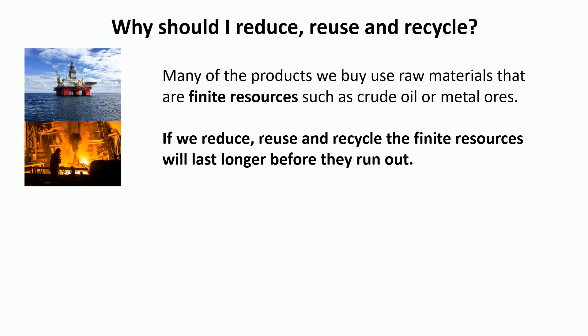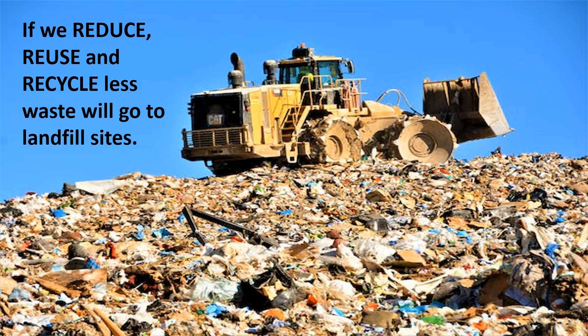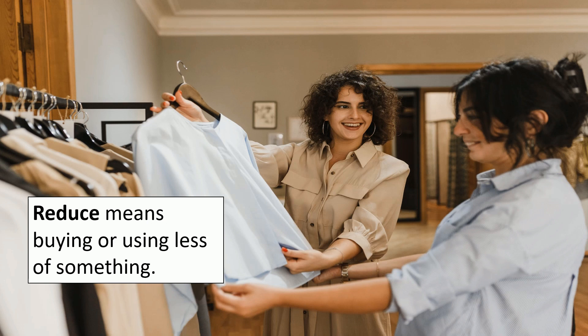Another reason why we should do this is it takes less energy to recycle than to produce the material from scratch. For example, it takes less energy to recycle plastic than to produce it from crude oil, or it takes less energy to recycle metal than to extract it from its ore in the ground. Another reason is that if we reduce, reuse, and recycle, less waste will go to landfill sites, and we are running out of places to put our landfill.